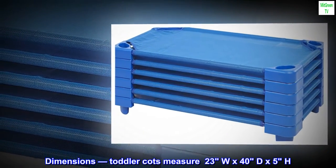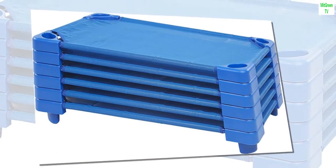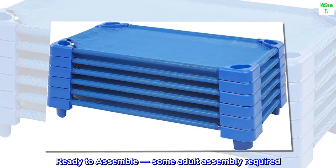Dimensions: toddler cots measure 23W x 40D x 5H. Ready to assemble — some adult assembly required.